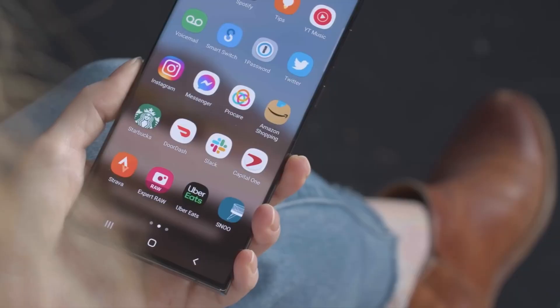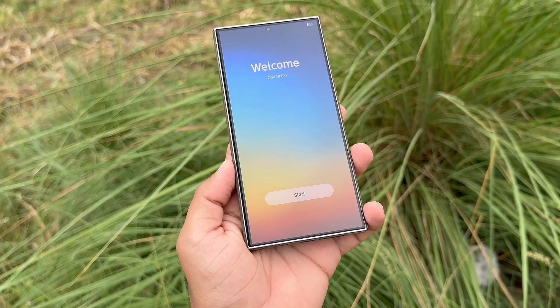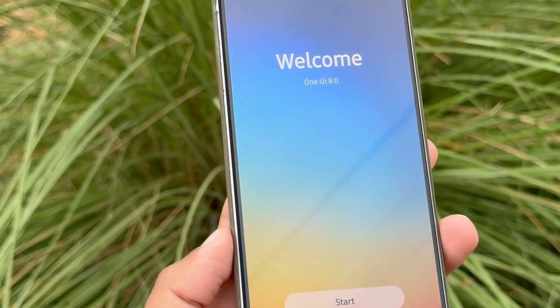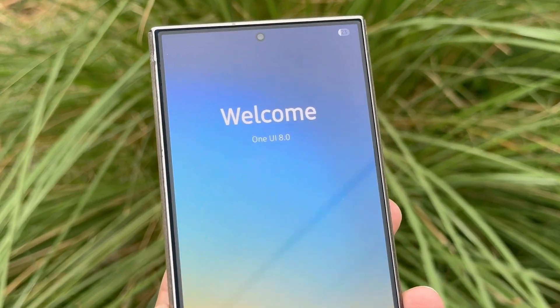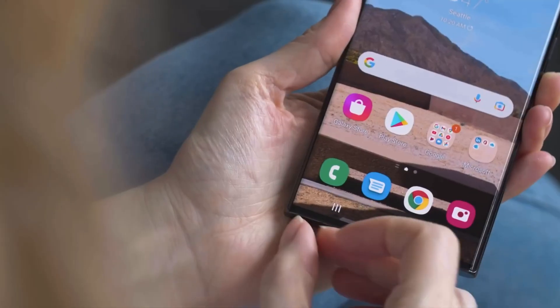Big news — Samsung has begun shaping One UI 8, Android 16, for the Galaxy S22 lineup. Samsung has already wrapped up the second stage of its One UI 8 beta rollout and is now preparing for the third wave. Alongside this, the company is quietly testing One UI 8 behind the scenes for select models, including the Galaxy S22 series.